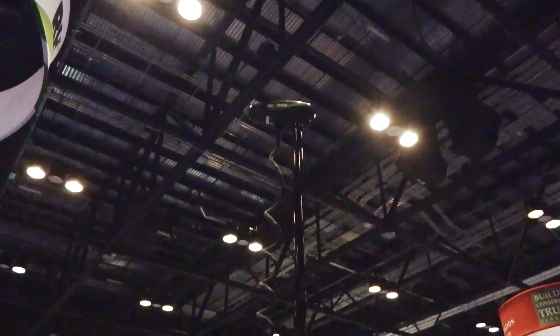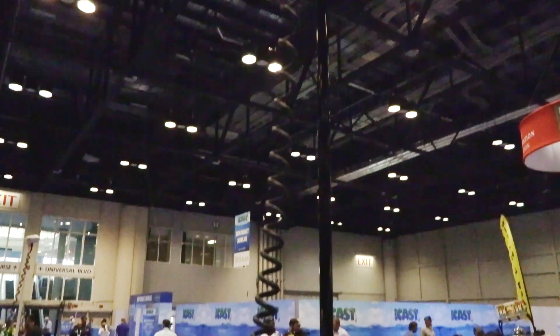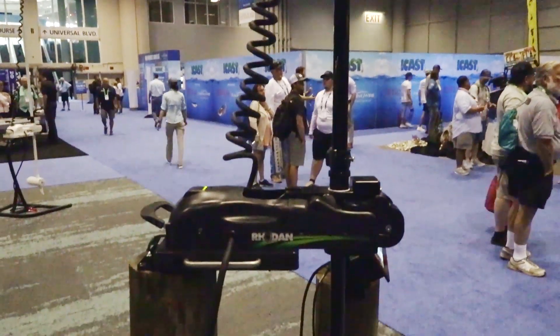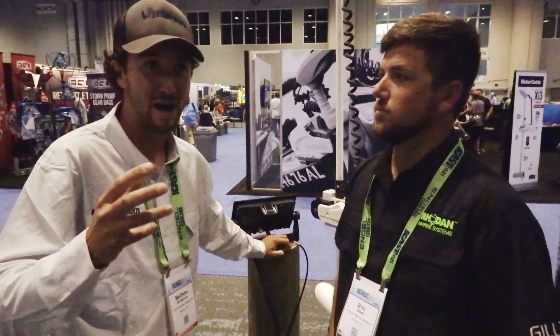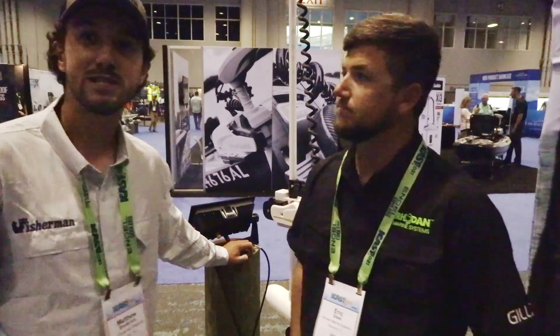You see that right there, folks? That's 108 inches long — that's the Rodan Marine GPS anchoring system trolling motor. Captain Al Ristori recently wrote an editorial for The Fisherman Magazine talking about these motors and how awesome they were for just dropping on blackfish and staying on the spot with ease. Eric is here with me from Rodan Marine Systems to explain these motors in depth.